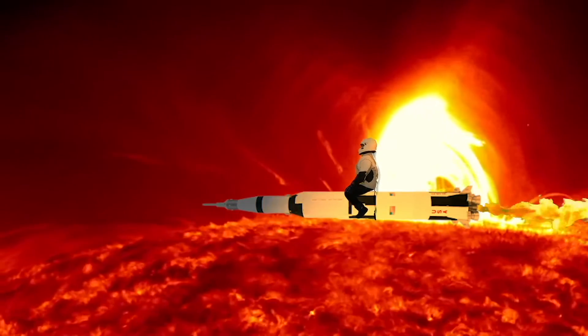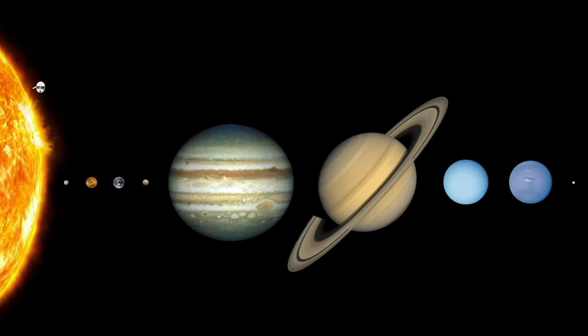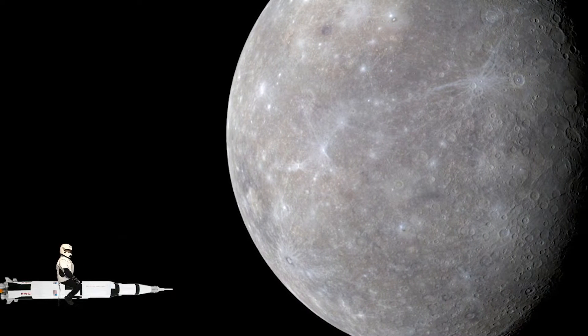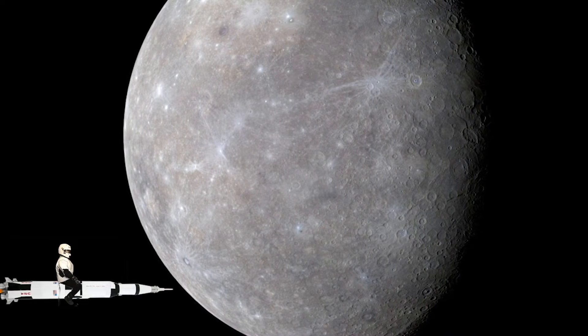Let's go visit our first planet, Mercury. It's the closest planet to the sun. It has asteroids and comets that hit that planet, which makes it rocky and its surface is covered in craters.